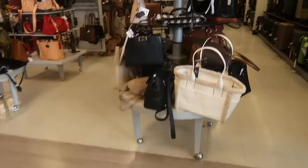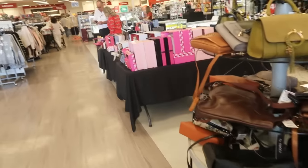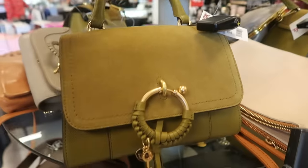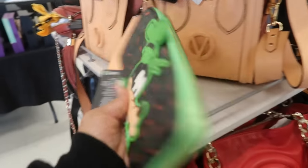Hey my pretties, welcome back! We are in TJ Maxx today, let's go see what we can find. I knew there was going to be a bunch of gift sets and stuff out. I like this Chloe bag — we've seen this before but I like the color, it is $200. I've seen this the last time I was here.